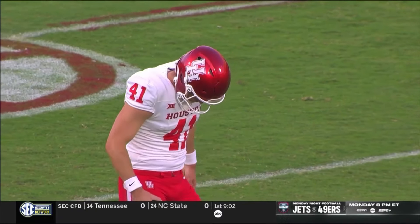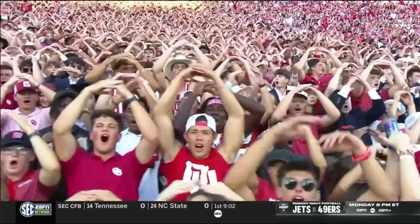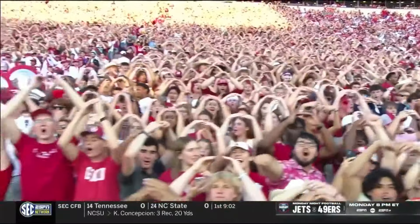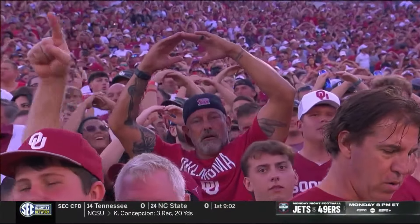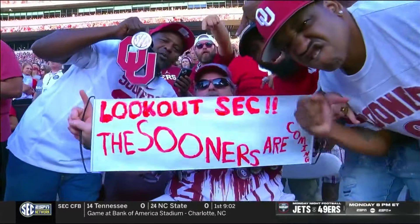Oklahoma will move right to left in front of us here in quarter number one, backs to the south end zone. Houston's Jack Martin to kick it away. An SEC Big 12 showdown Saturday night under the palace lights — Oklahoma and Houston. Here we go.